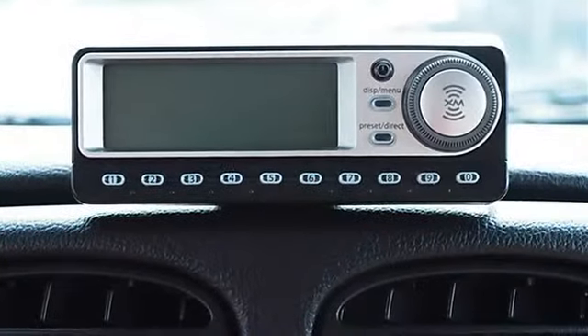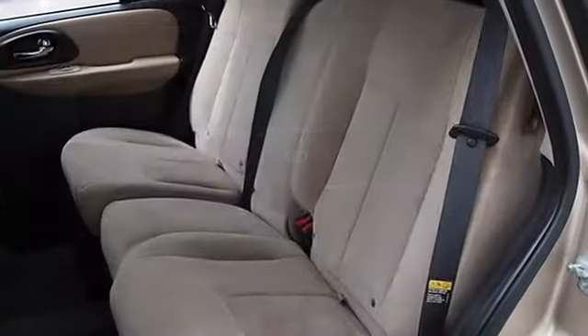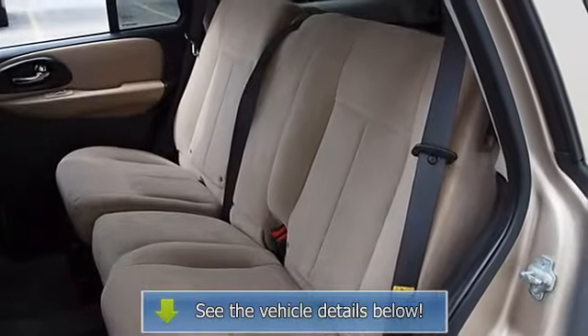Vehicle Anti-Theft System, Power Door Locks, Power Windows, Telematics, Cruise Control, Dual Zone A/C, Rear Seat Heat Ducts.